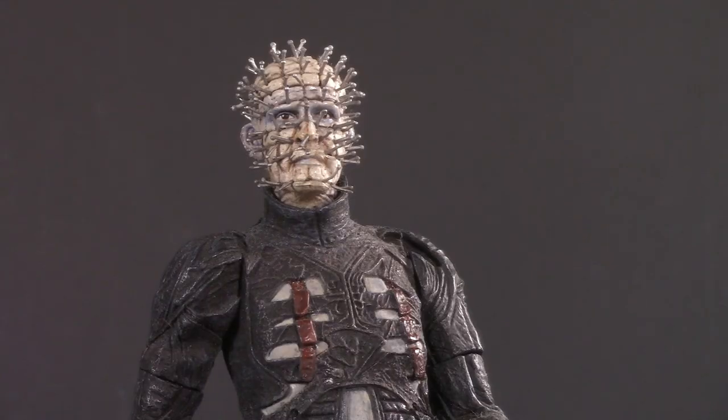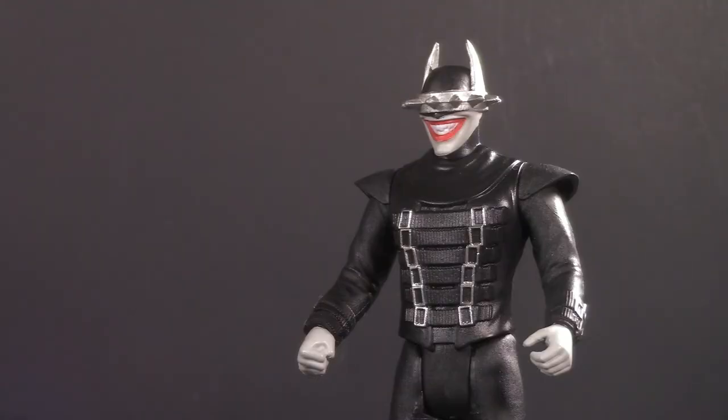Papa, is that you? We have such sights to show you. Don't threaten me with a good time!